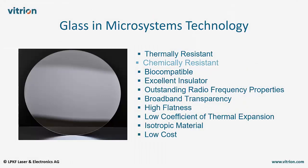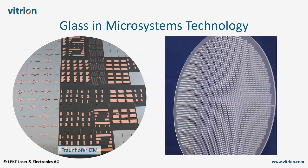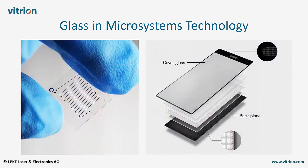Glass has a lineup of excellent properties. It is therefore the substrate or packaging material of choice for numerous microelectronic, MEMS, microfluidic, and display applications.